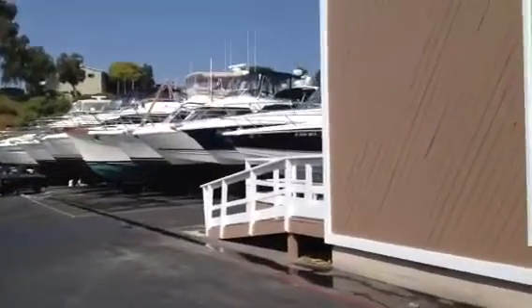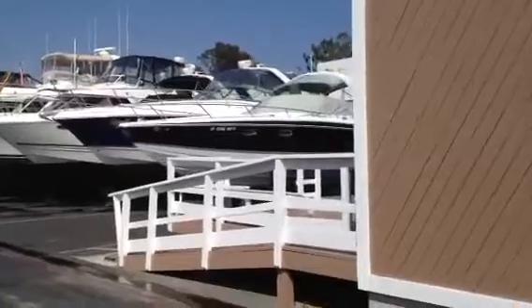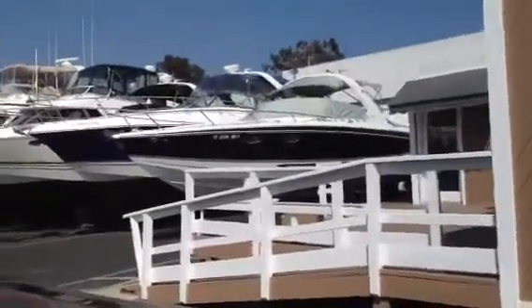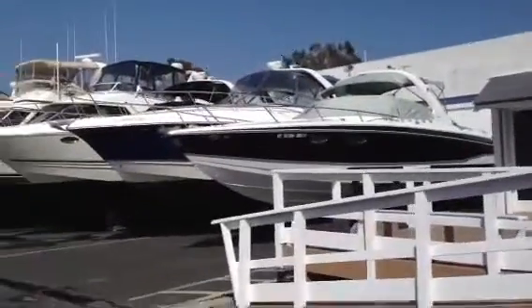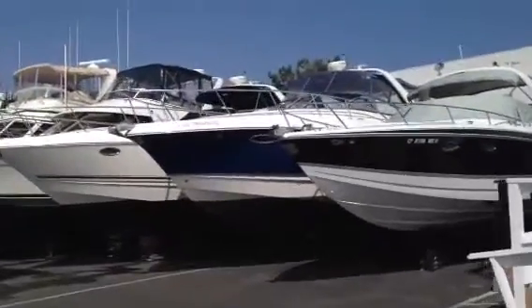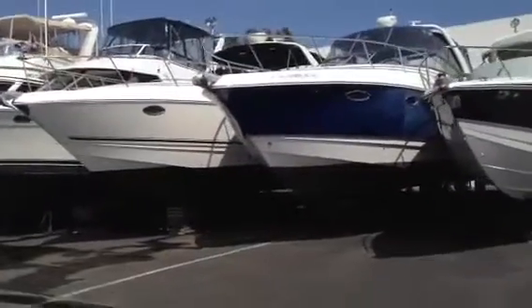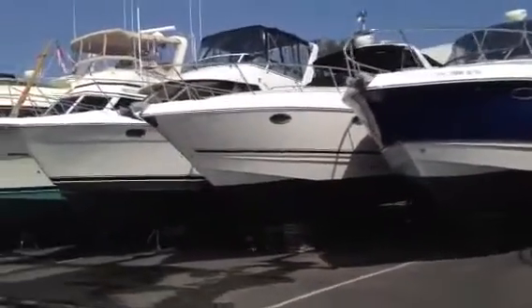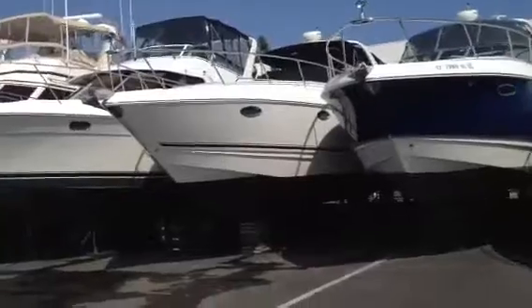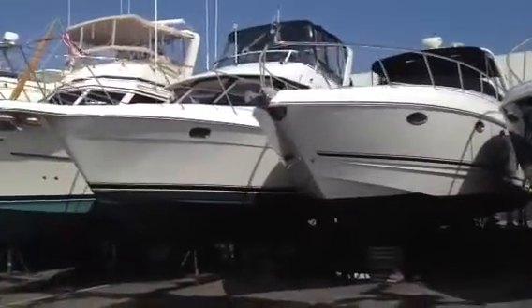We have got a 33 foot Formula Supersport, super clean boat, fast and roomy, great weekender. Next to that we've got a couple of Chaparrals, a 33 and a 35 foot Express, both nice, big roomy boats for their size. We've got a Carver 37 foot Sedan, very clean, just got that in.